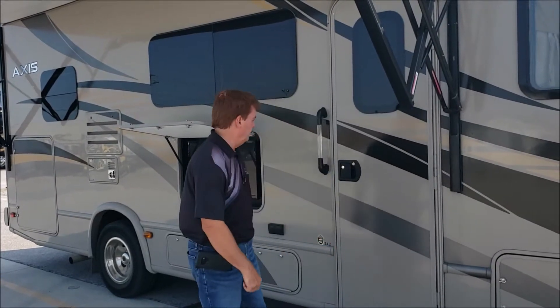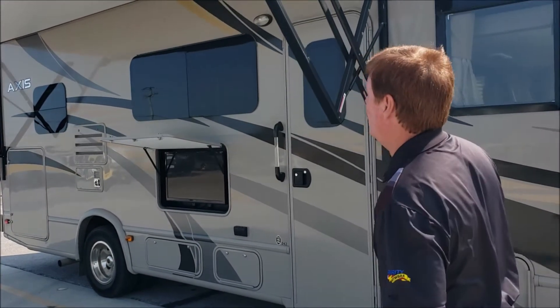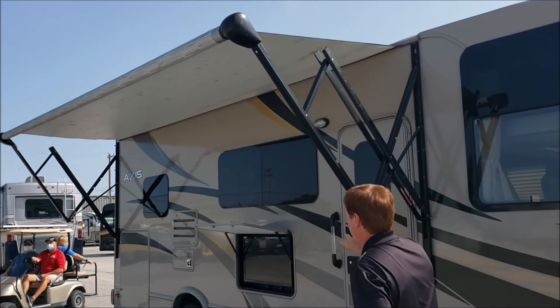Hi folks, Art at Leach Camper Sales, where we make camping better. We just got in a nice 2015 Thor Ace, this is a 24.2 model, so about 25 feet long. Very well featured on this one, only 12,000 original miles. We've got the awning out — this has the frameless windows, that's a nice feature.